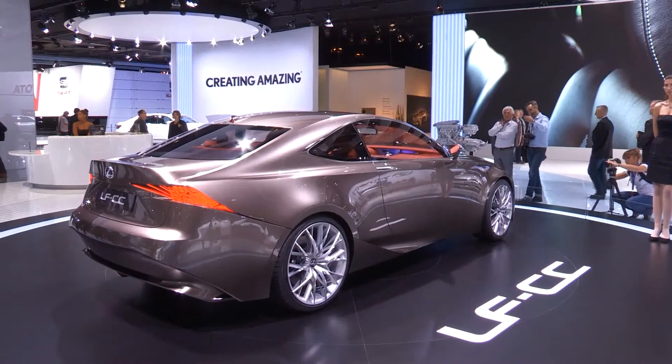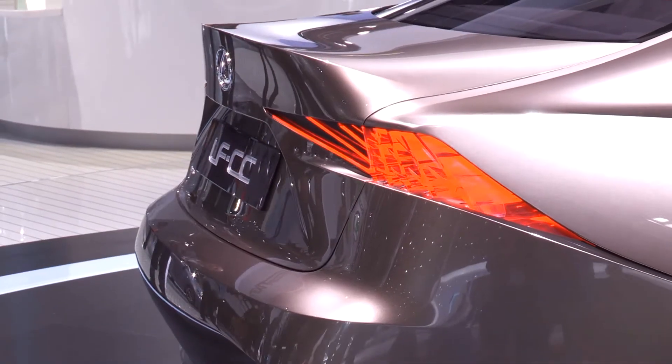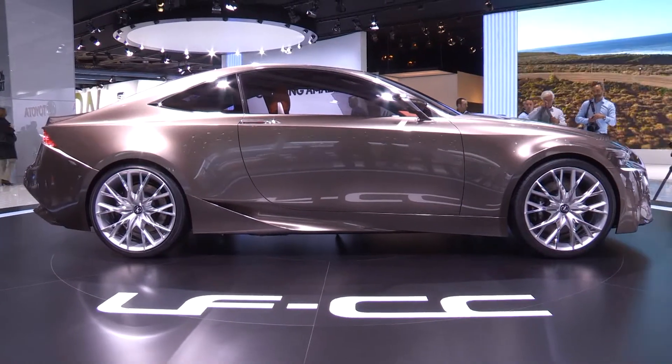Lexus has been on a roll with its recent concept cars, and this new LFCC is no exception. If it's the next generation IS in disguise, we want one. Badly.